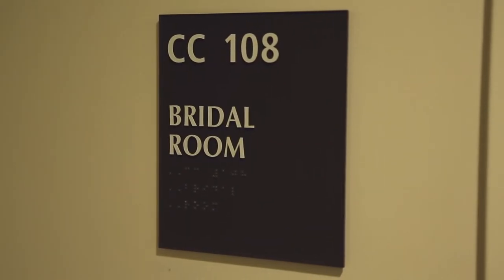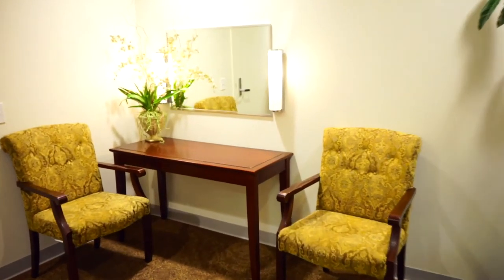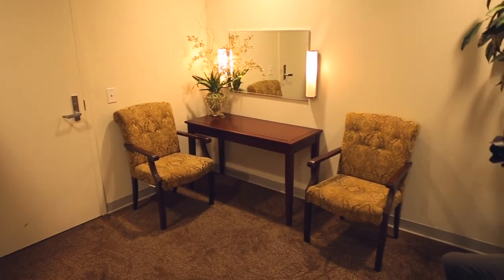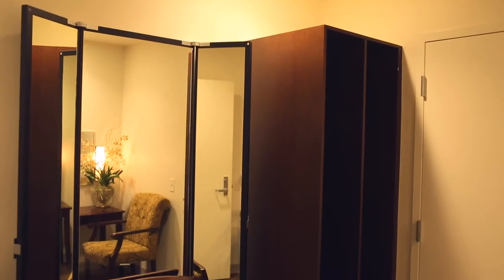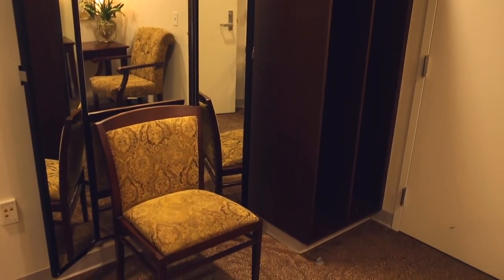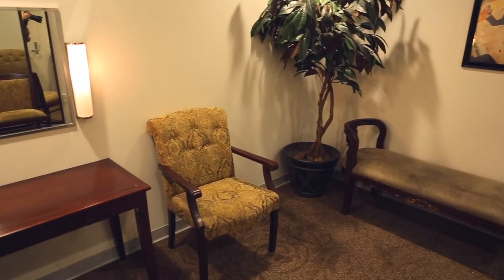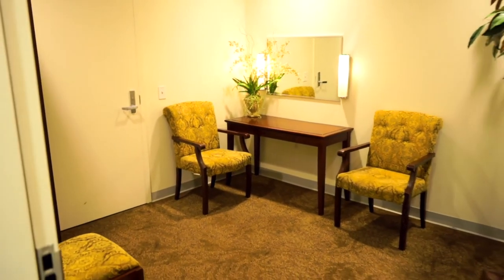Next to the women's restrooms, you will find our bridal room suite. This bridal room suite is available for brides or any guests of honor using the facility. It is included in your rental rate for the duration of your event. You have access to this room when your setup time starts and you have it for the entire day. The bridal room has a private restroom and storage space. As the renter, you will get to check out the key for the bridal room so that you can lock up your belongings during your event.